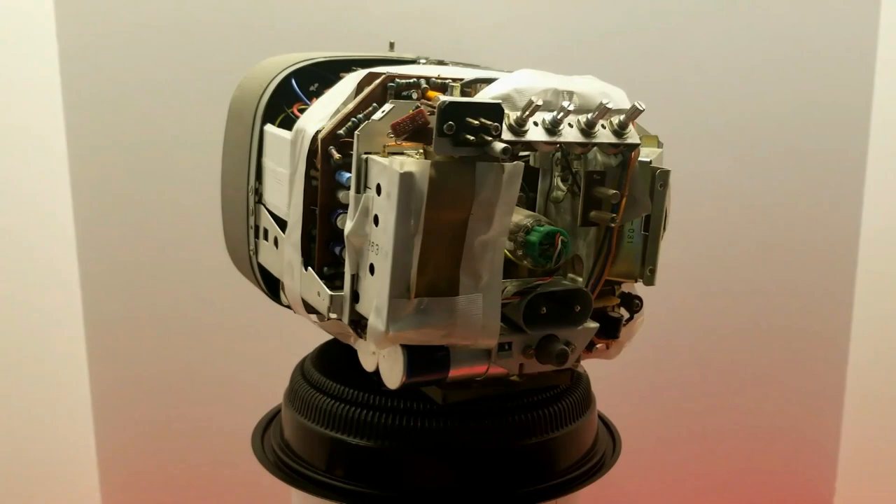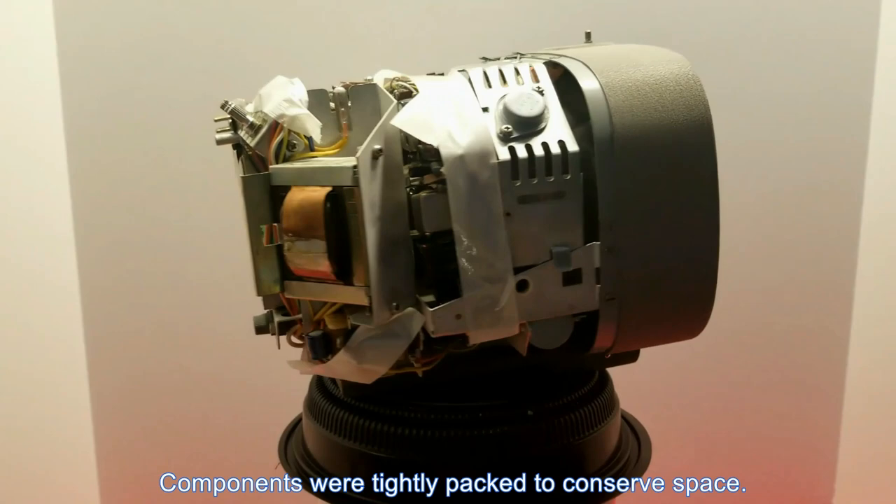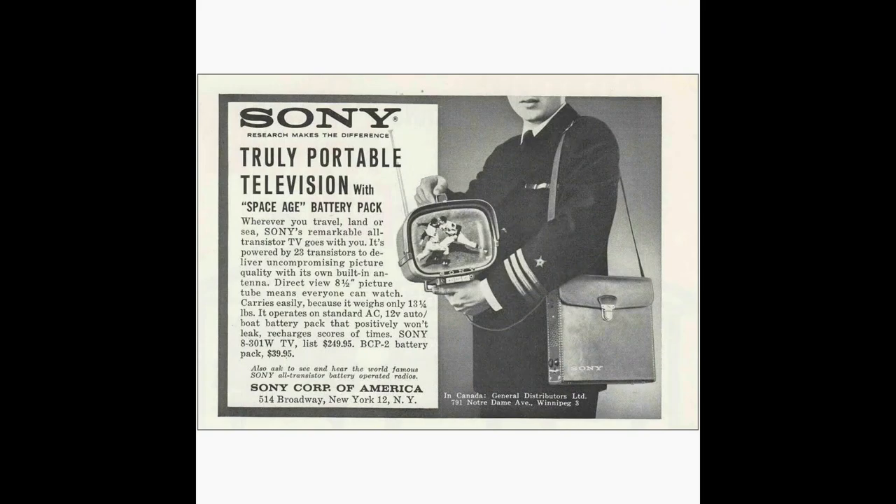Although marketed by Sony as the first all-transistor television, the TV8 did contain two small rectifier tubes, and of course the picture tube. Sony's marketing advertisements focused on the TV8's portability, its professional look, and clean artistic styling. Although the set had some technical issues, it generated increasing excitement and attracted numerous competitors. The TV8 model was discontinued in 1962.